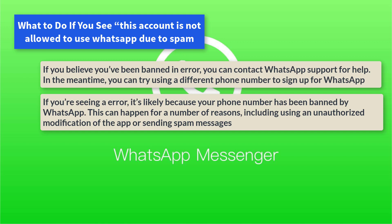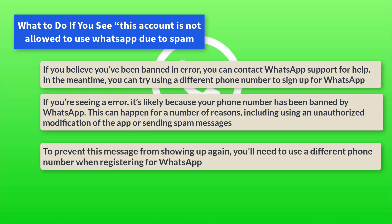If you're seeing this error, it's likely because your phone number has been banned by WhatsApp. This can happen for a number of reasons, including using an unauthorized modification of the app or sending spam messages. To prevent this message from showing up again, you'll need to use a different phone number when registering for WhatsApp.